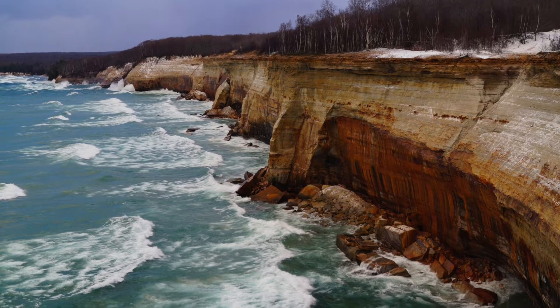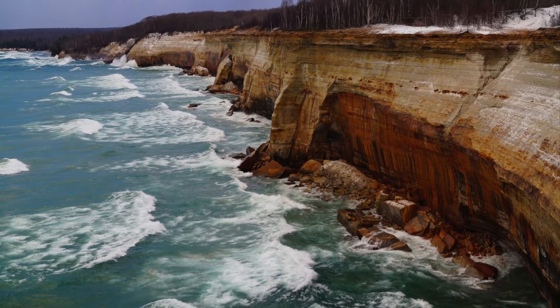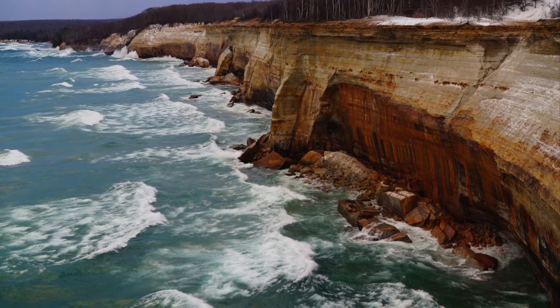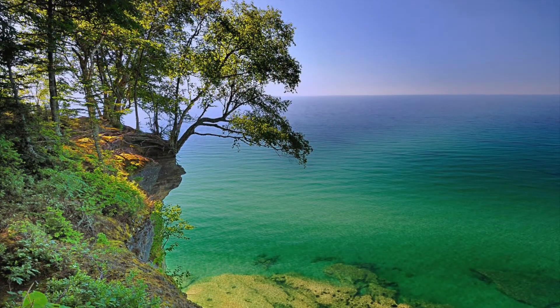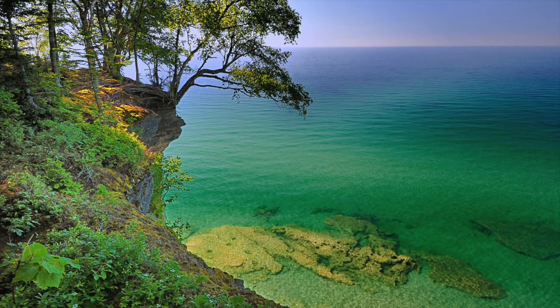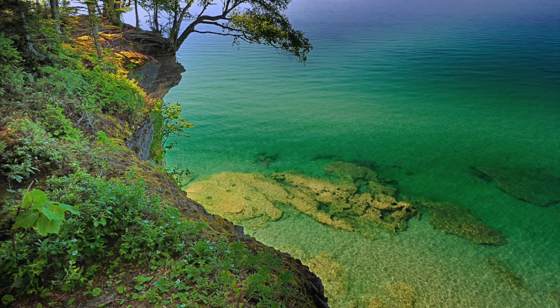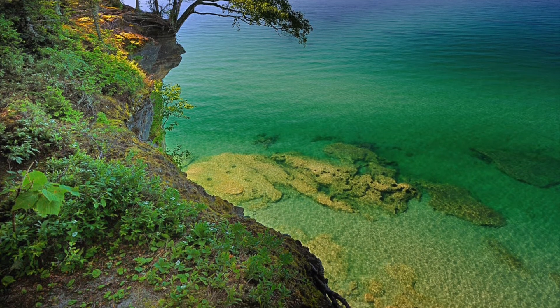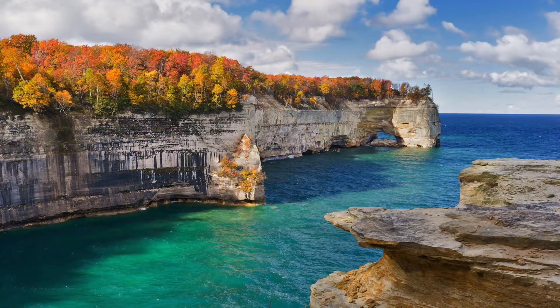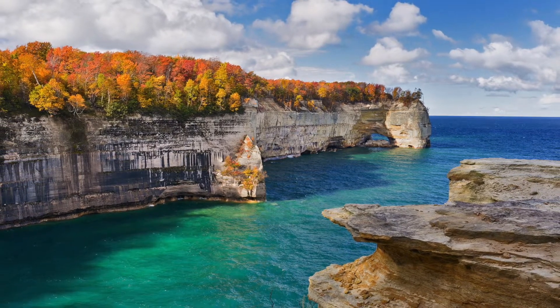It's one of the state of Michigan's most beloved treasures — stunning, picturesque, with wild untamed beauty unlike anything you've seen before. Welcome to Pictured Rocks National Seashore, located in the Upper Peninsula of Michigan along the shores of Lake Superior.